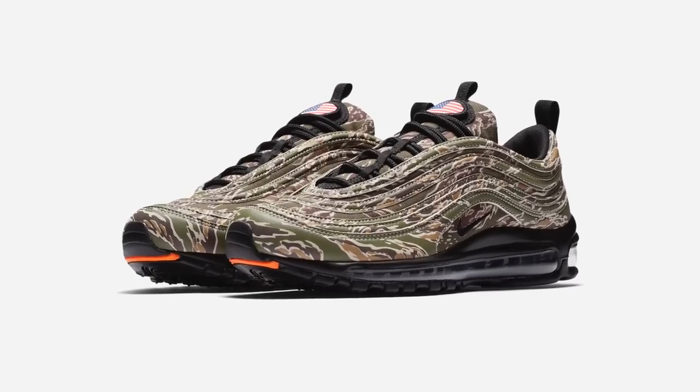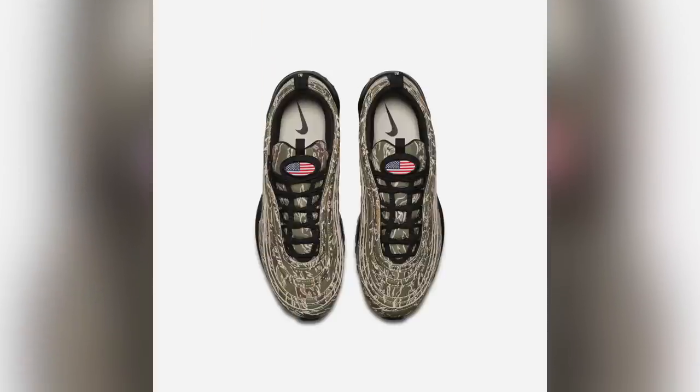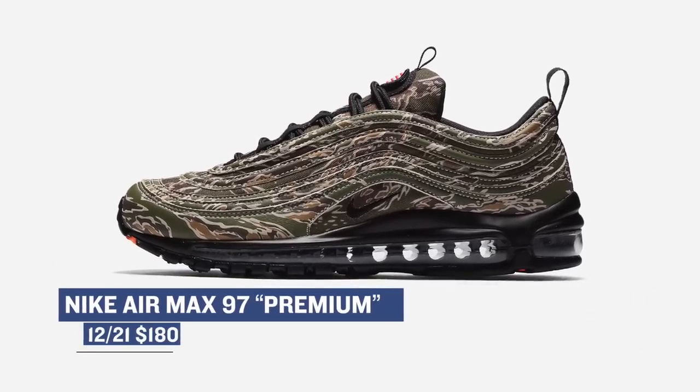Switching back over to Nike, we have a camo version of the Air Max 97. This shoe got a lot of love this year as well. The official nickname for this colorway is International Air. Nike Sportswear dresses it up with a USA flag patch on the tongue that's actually removable. From what I understand, there are versions of this shoe dropping all over the world, but I have not been able to confirm that. You can look for those — they'll cost you $180.